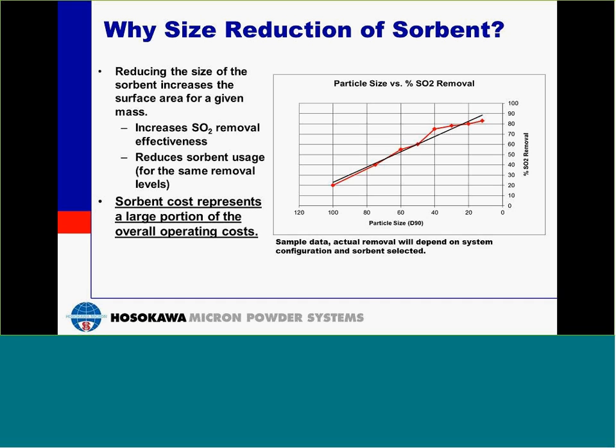So why reduce the size of your sorbent? Reducing the size of the sorbent increases the surface area for a given mass. By increasing the surface area, you're going to increase the sulfur dioxide removal effectiveness, and at the same time, you're going to reduce your sorbent usage. This chart shown on your right-hand side shows particle size versus sulfur dioxide removal, and you can see how as the particle shrinks, the effective removal increases. So you would need less sorbent, but you are doing a more effective job of removing sulfur dioxide. This is important because sorbent will represent a large portion of the operating cost for these systems.